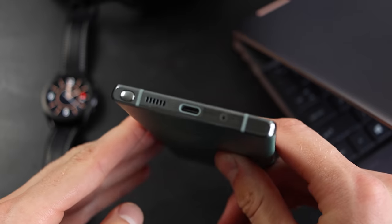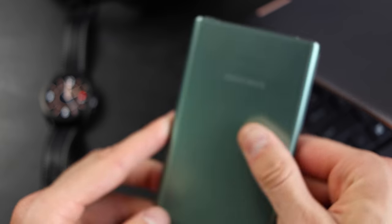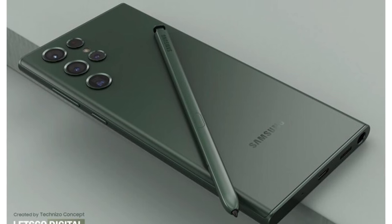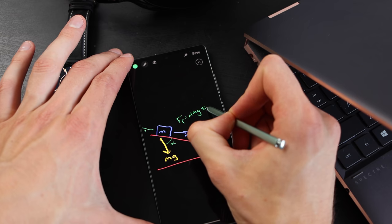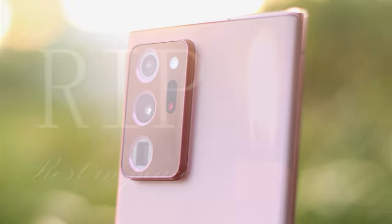I started this video with a big claim about loving a new feature and didn't actually say what it was. The big feature I'm really excited about is the S Pen. For a long time Samsung had the Note series and the S series, and they chose to put the S Pen only in the Note series, not in the S series. The S Pen and the S series just makes sense — I don't know why Samsung didn't do that sooner.